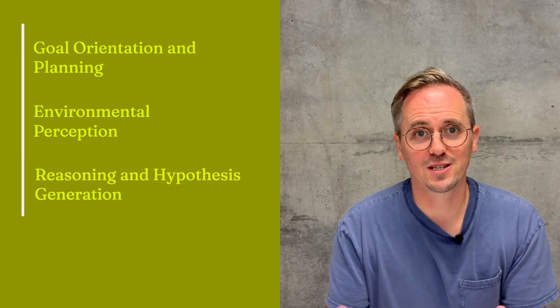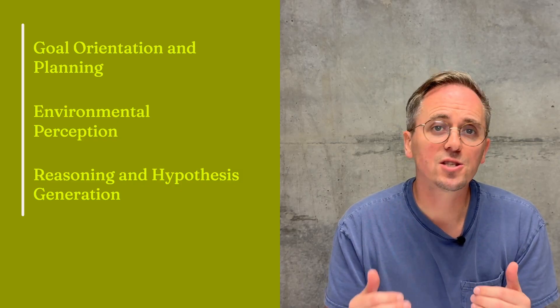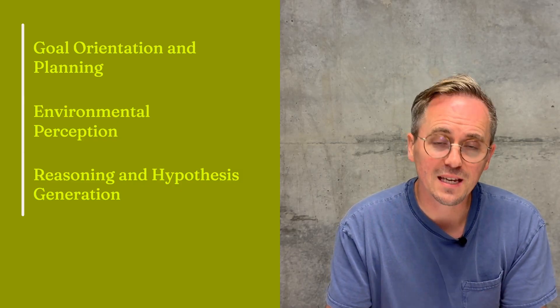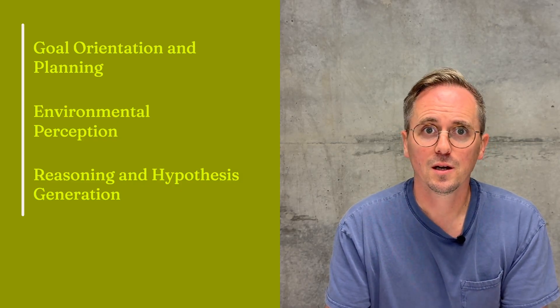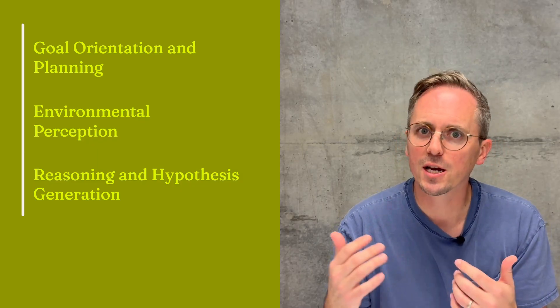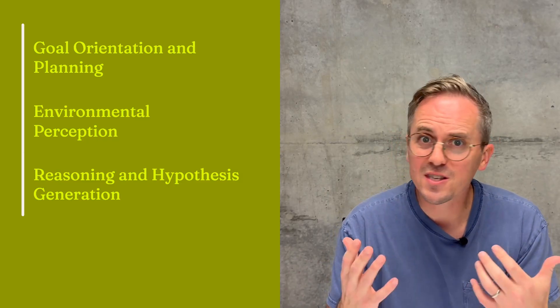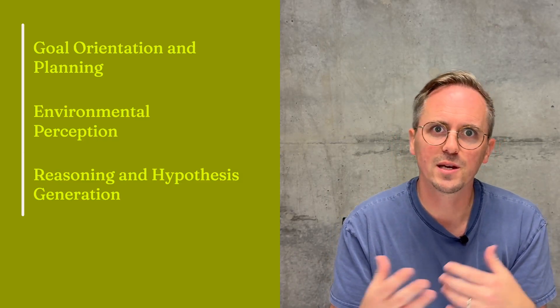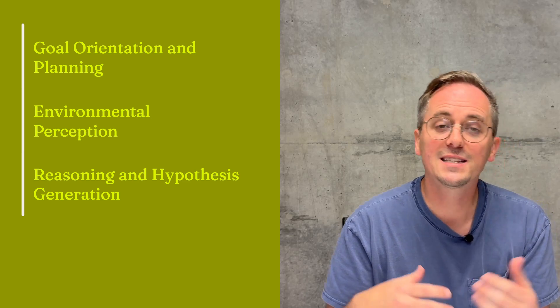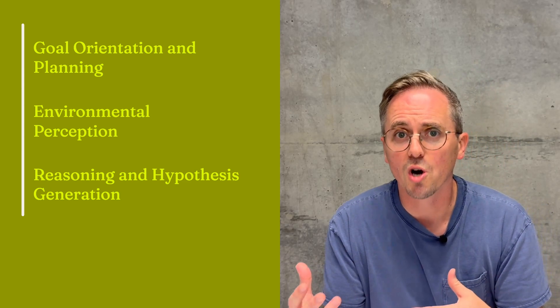The third one is reasoning and hypothesis generation — and this is the big one. When an alert fires, it doesn't just report data, it begins to form hypotheses. There's a latency spike — hypothesis one: there's a recent deployment, let me check the canary metrics. That all comes back clean. Hypothesis two: maybe there's a database connection pool exhaustion, let me go query the database metrics. It's this iterative hypothesis-driven reasoning that actually gets you to the root cause.